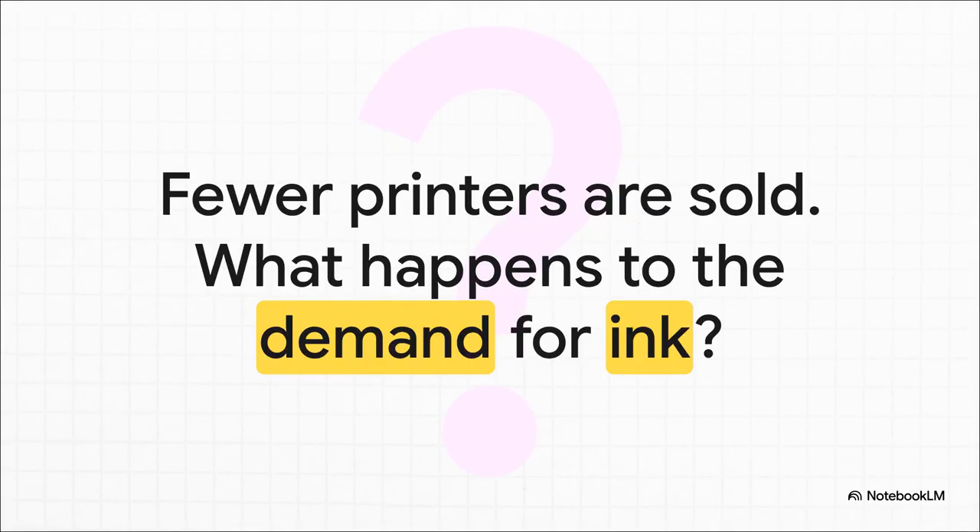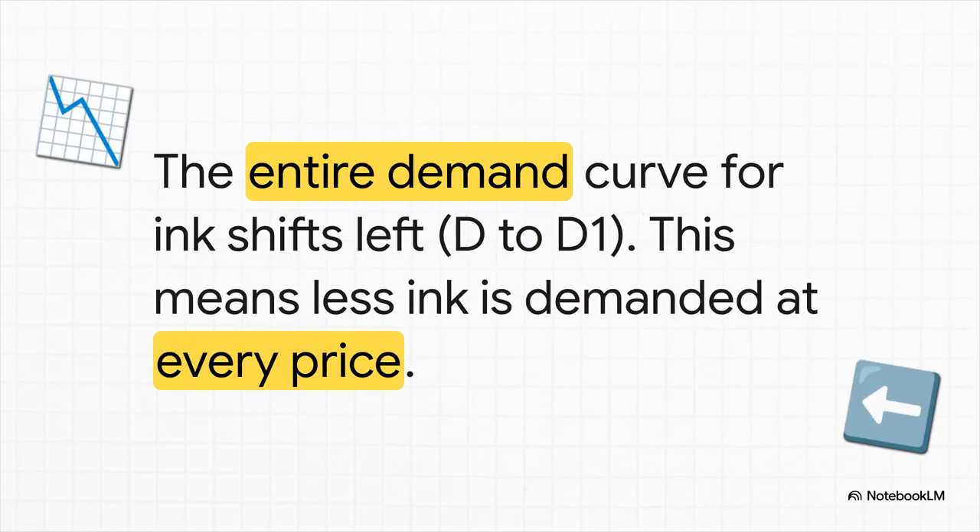But now let's throw a wrench in the works. Imagine some big economic event happens — maybe a cool new paperless technology comes out, or maybe the price of printers just goes through the roof. For whatever reason, people just start buying fewer printers. So the big question is: what happens to the market for ink? Here's our answer — the entire demand curve for ink shifts to the left, from our original D to this new one, D1. This is the absolute key: a shift in the whole curve means there's less demand at every single price. It's not just that people are buying less ink because it got more expensive — they're buying less ink, period, because fewer people have the printers that need it in the first place.